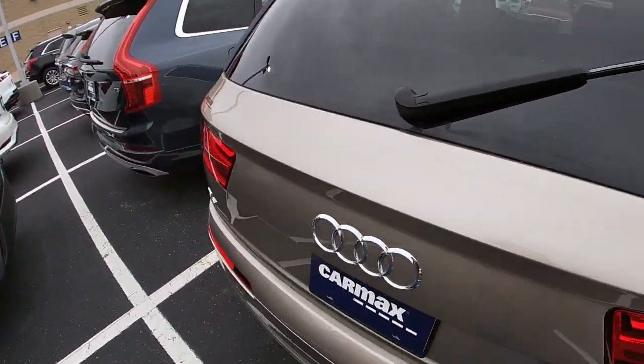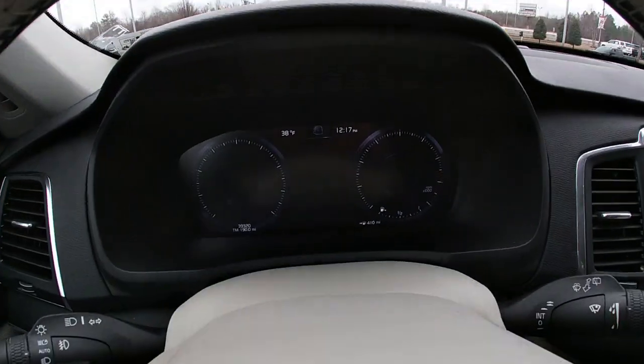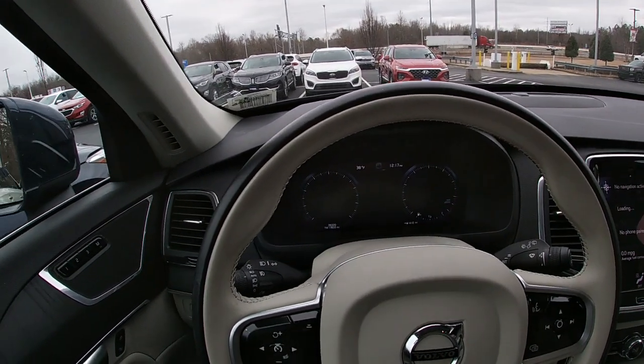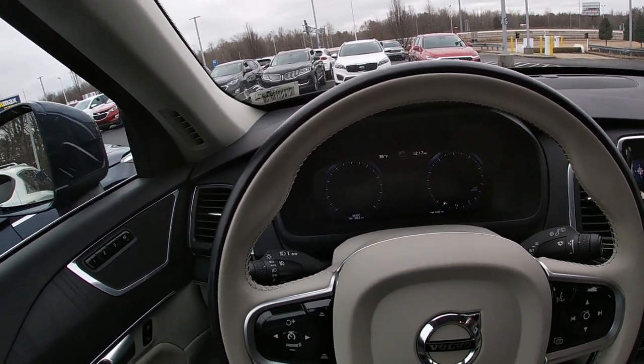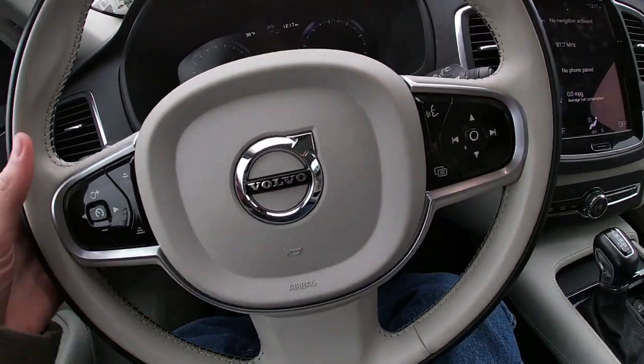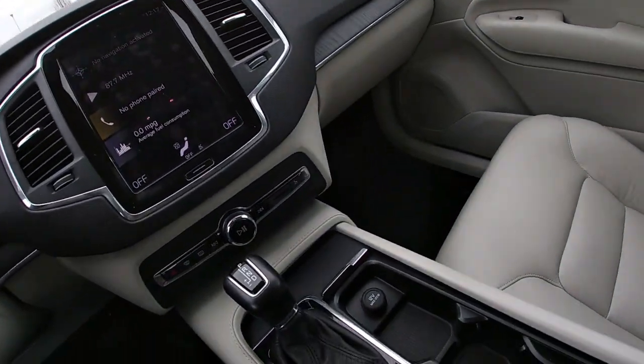Which is a 2020 Volvo CXC90 T5 Momentum. 39,000 miles. Looks pretty cool. Obviously can't start it — I don't know why I tried that.